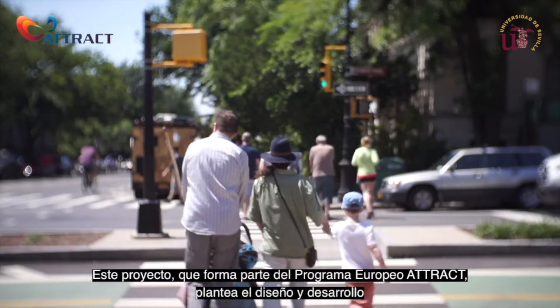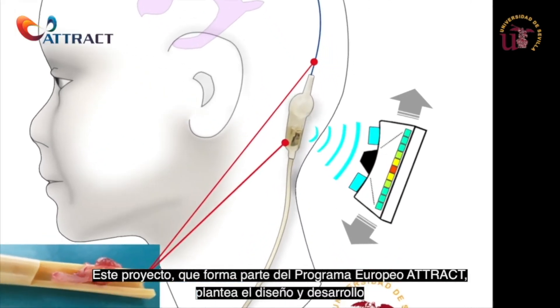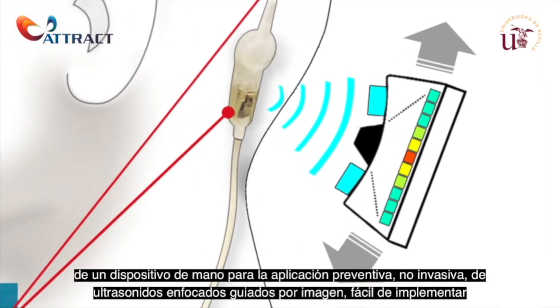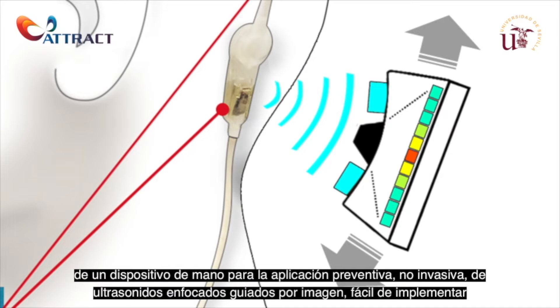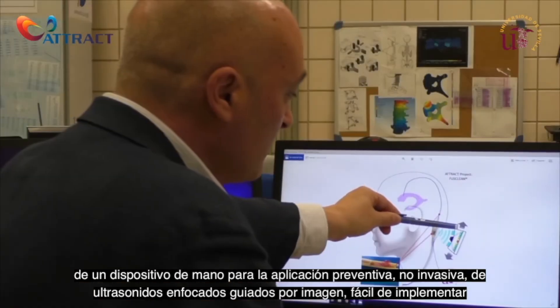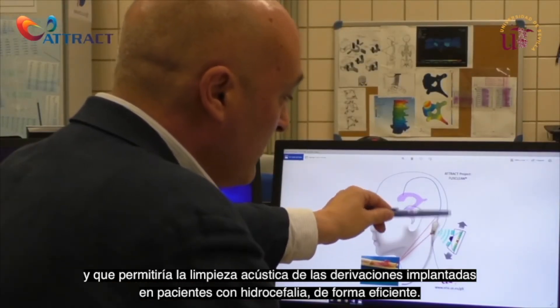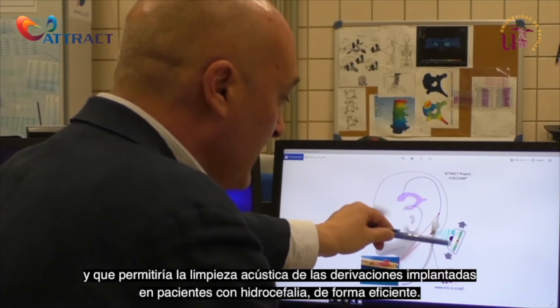This project, within the European ATTRACT program, presents the design and development of a proof of concept of a handheld device for the application of image-guided focused ultrasound for preventive, non-invasive, easy-to-implement and cost-effective acoustic cleaning of implanted shunts in patients with hydrocephalus.